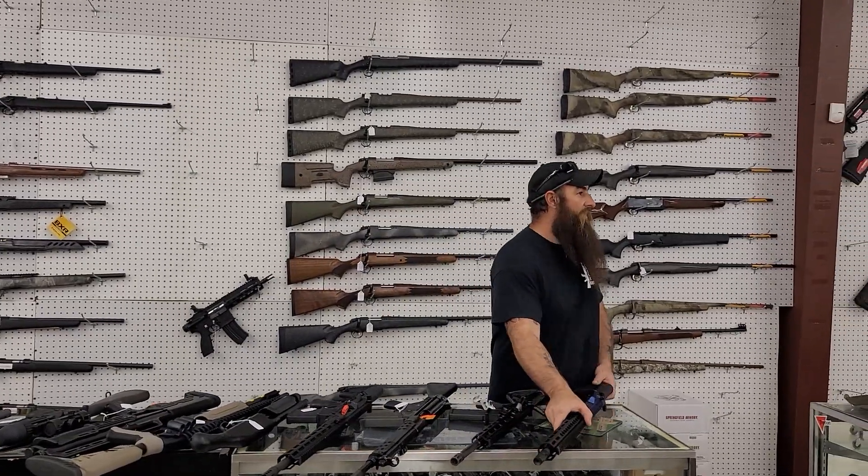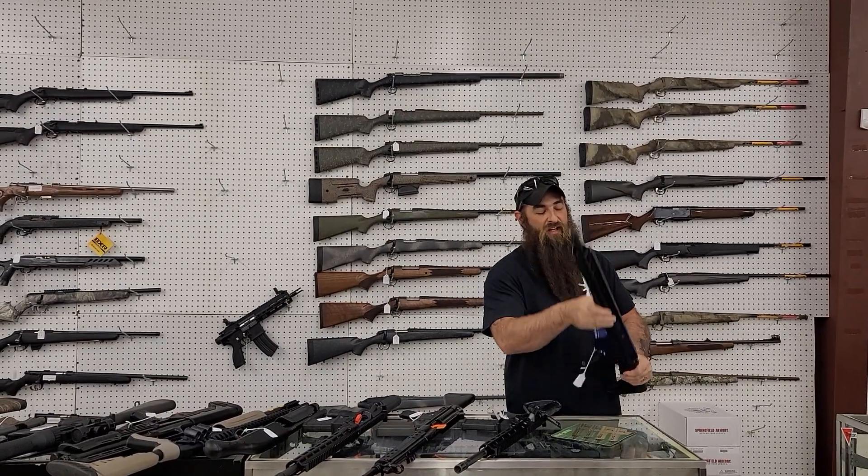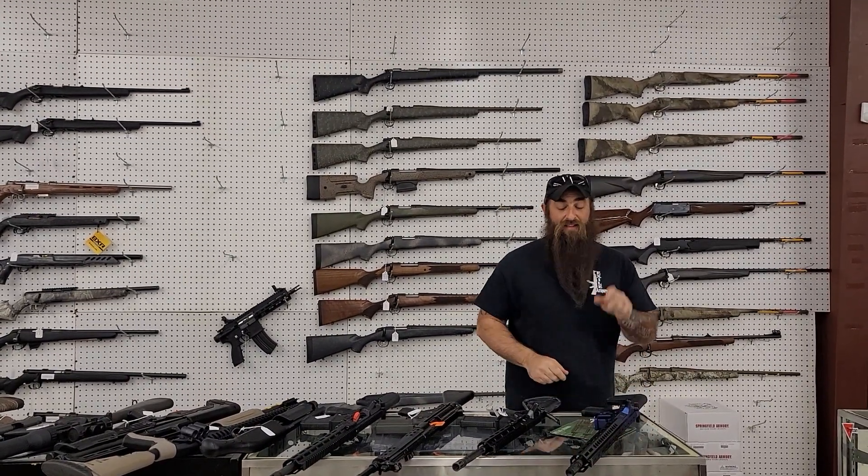Check this bad player out right here — FN Competition 5.56 gun, everything you're ever going to want. It's only 1650 plus tax. That gun's gorgeous.